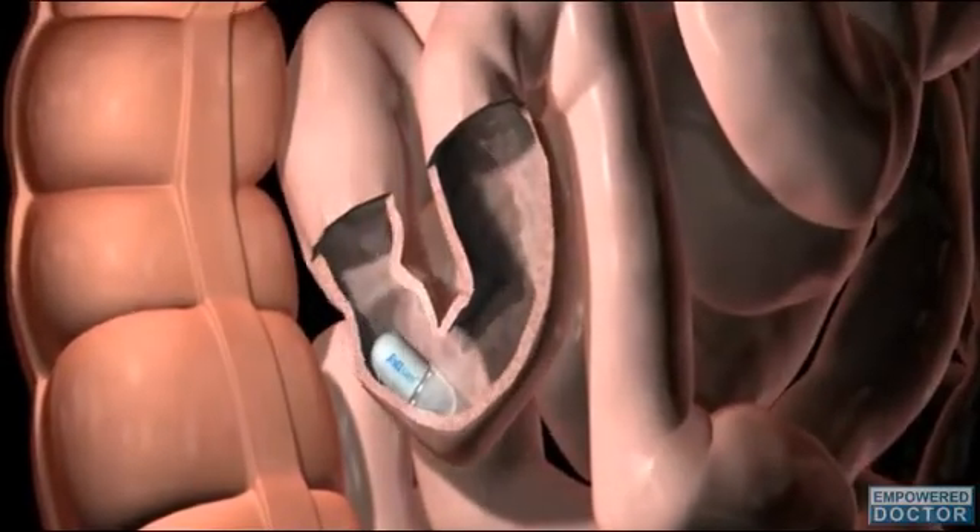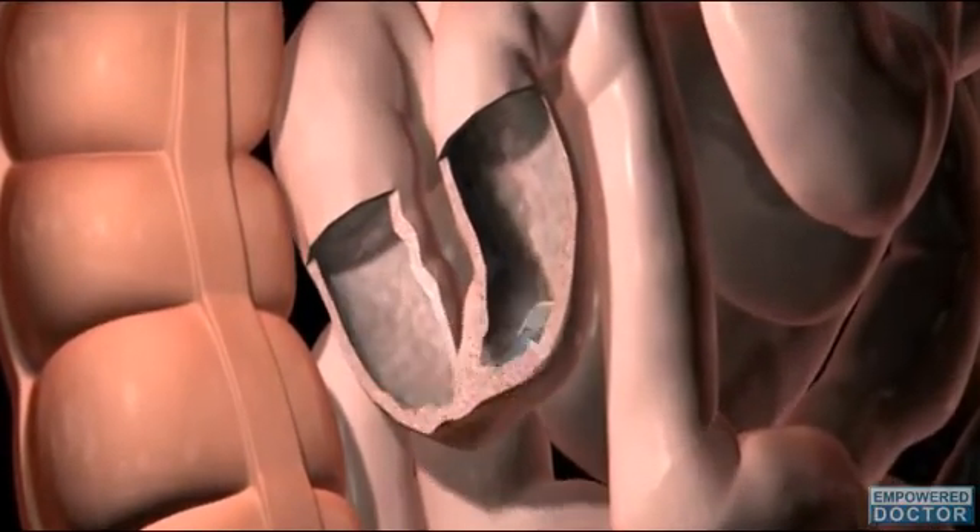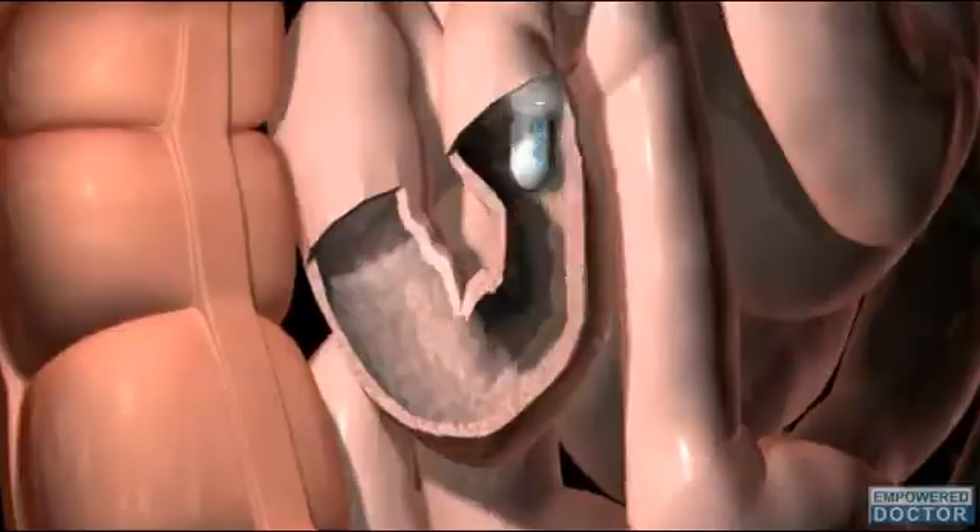Tierney concludes: the capsule device provides additional key diagnostic information by making it possible to see the surface structure in greater detail.